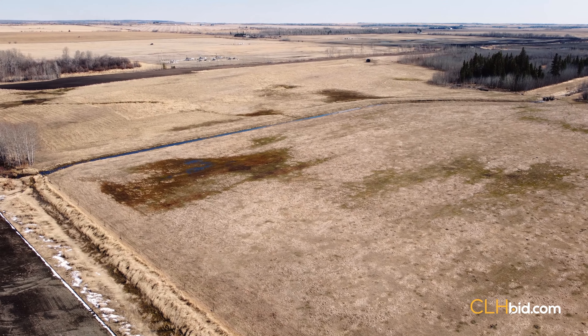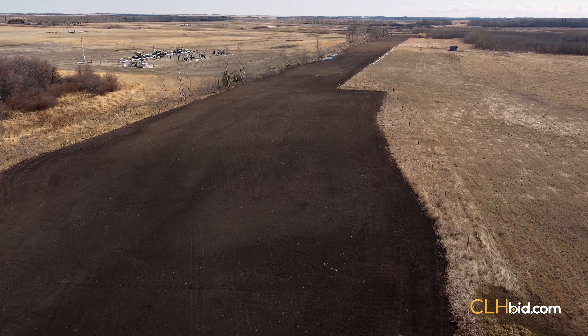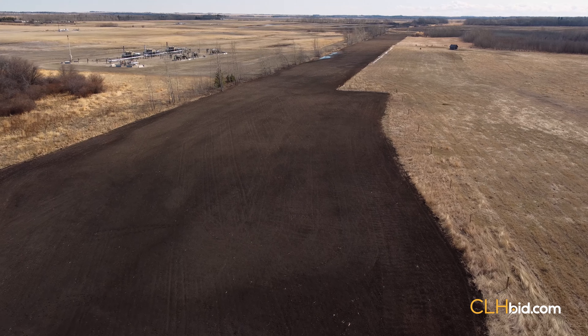The quarter currently has 40 arable acres in hay. One need only look at the recent pipeline constructed across the north perimeter of the quarter to see the quality of the soil.